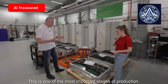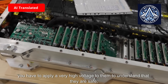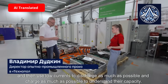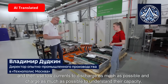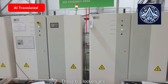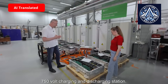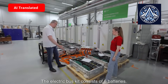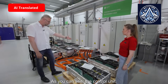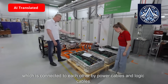This is one of the most important stages of production. A very high voltage is applied to them to confirm they are safe, and then low currents are used to discharge and charge them as much as possible to understand their capacity. These large lockers are safe charging and discharging stations. The electric bus kit consists of six batteries, with a control unit connected to each other by power cables and logic cables.